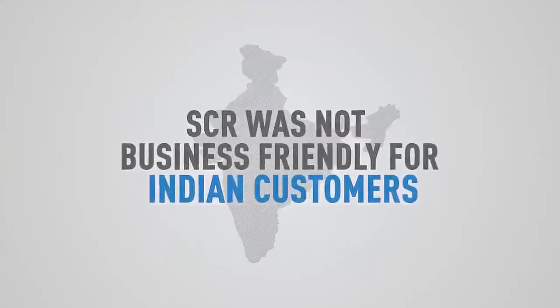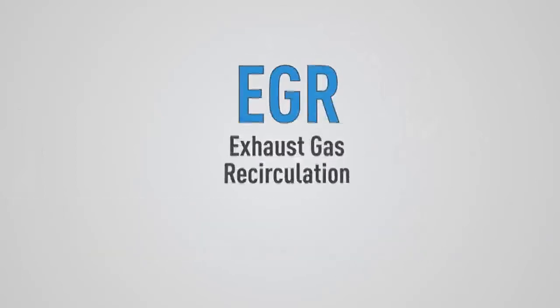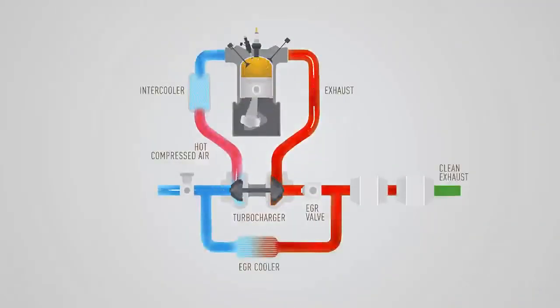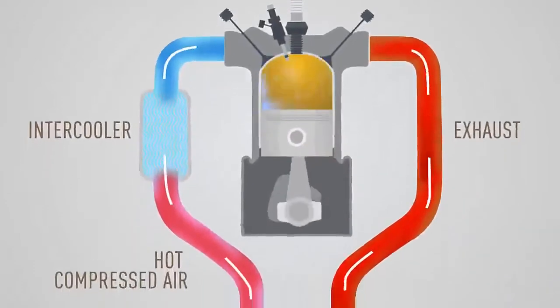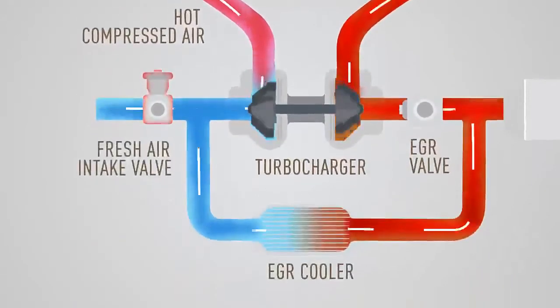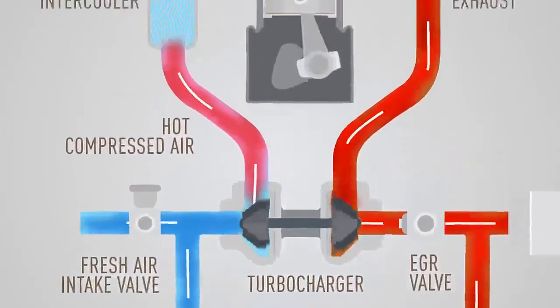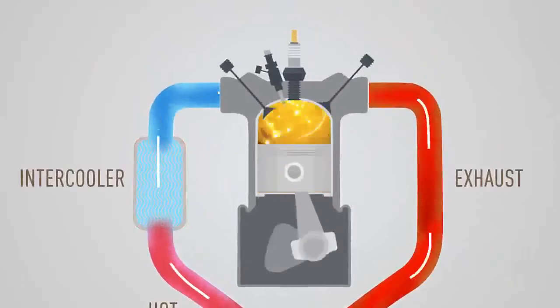On the other hand, traditional EGR is a much simpler, user-friendly and economical technology, which is more suitable for Indian driving conditions. Without the use of so many additional components, a traditional EGR system recirculates a portion of the exhaust gas back to the engine's air intake, where fresh air blends with it. The mixture is then cooled and fed to the engine, thus reducing NOx emissions to the desired level.